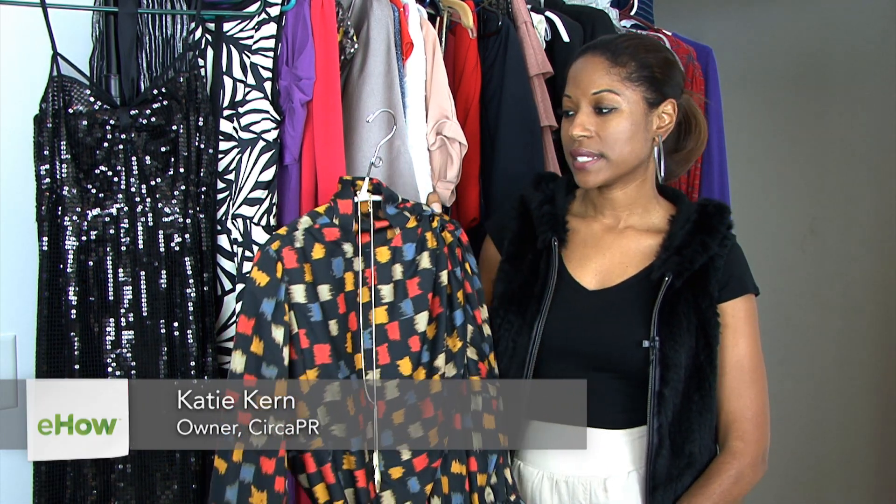Hi, my name is Katie Kern with Circa PR, a fashion PR firm in Charleston, South Carolina. One of the best ways to liven up vintage dresses is to add something that's up to date and now.